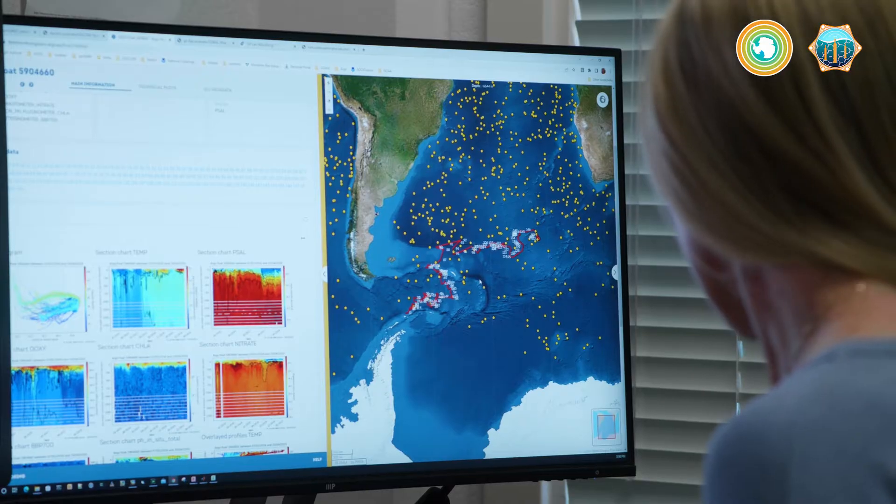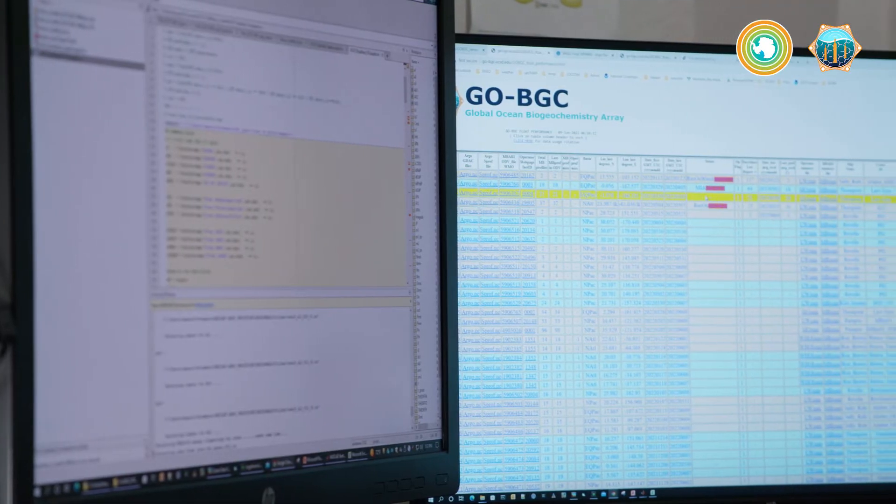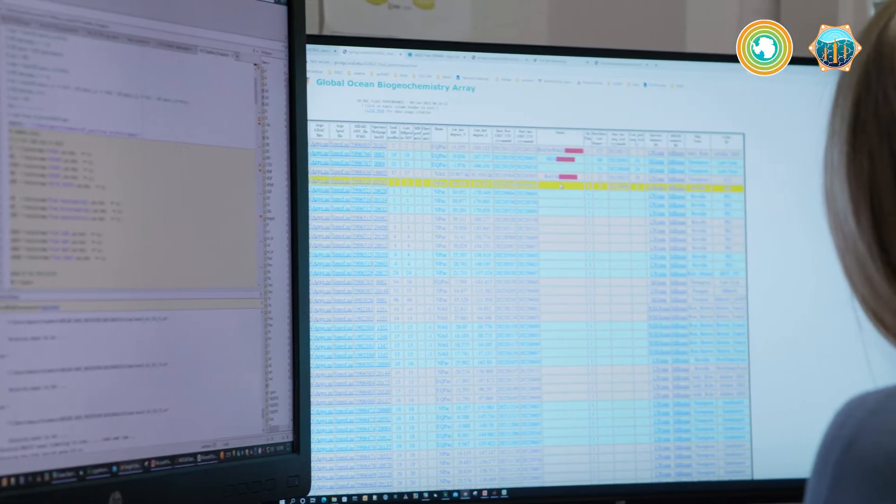So we're processing this data in near real time. We have profiles coming in around the clock and our goal is just to get that science quality data to our users as quickly as possible.